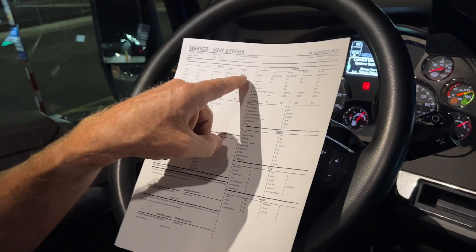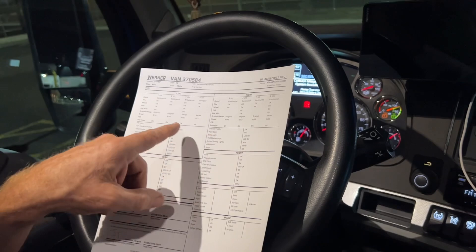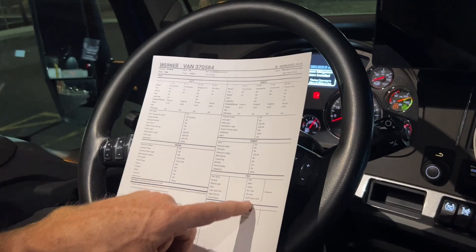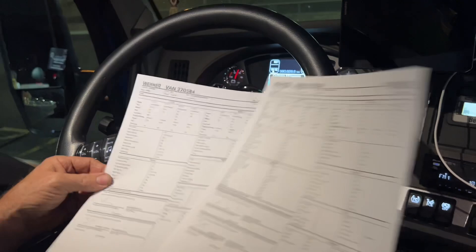This is the trailer inspection report that the young inspector completed. He's got the name of each tire manufacturer for all the tires — right and left tandems. Everything is inspected and checked out in good condition. The tread depth is recorded. All the lights have been checked, the license plate, the flaps — a total inspection. There are two copies. I'm going to bring these into the office. That's pretty smart, because if something's wrong, they can keep the trailer here instead of sending a driver out on the road with problems.